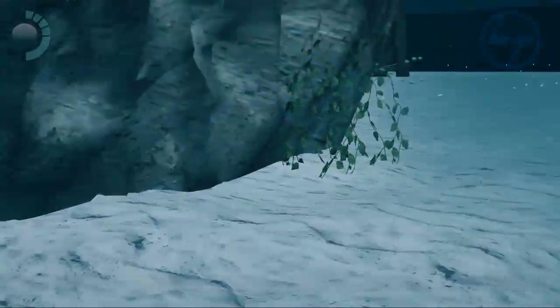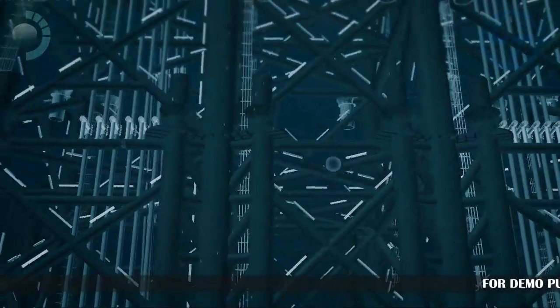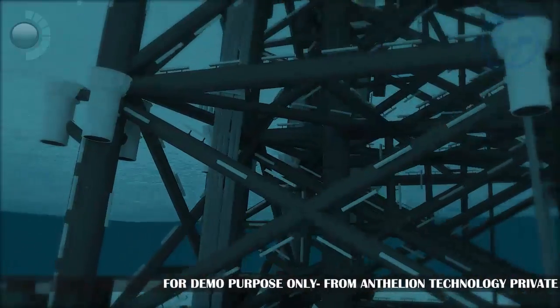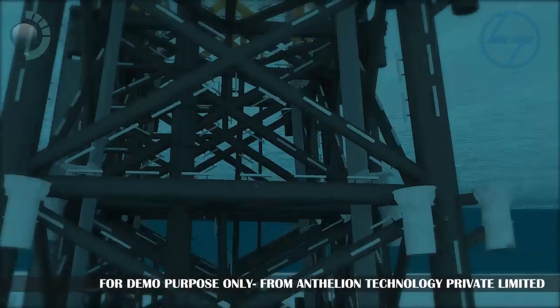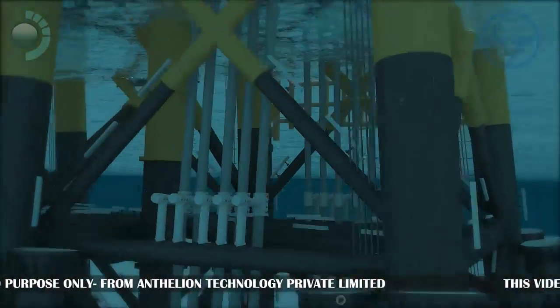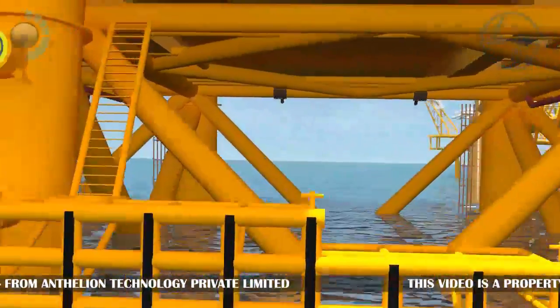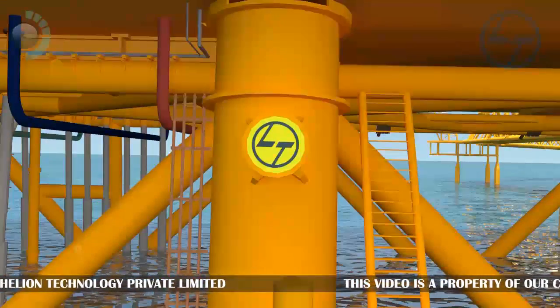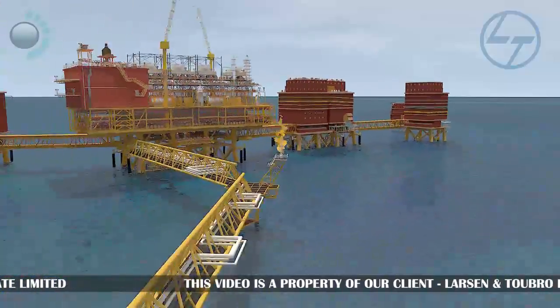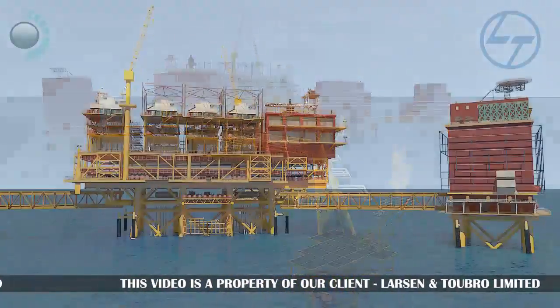The blue waters that surround humanity hold in their depths resources and mysteries since ages. Oil and gas are two of the most valuable resources today, which have to be dug out from beneath the oceans. One of the top names daring into this sector is L&T Ltd. L&T provides turnkey solutions to the upstream hydrocarbon sector.